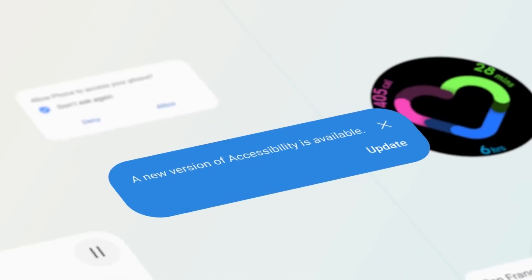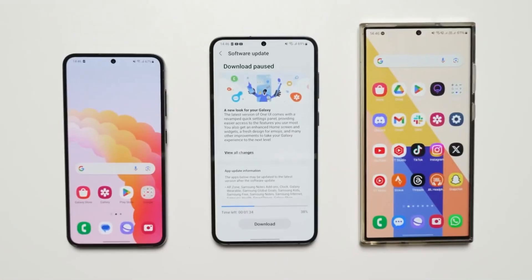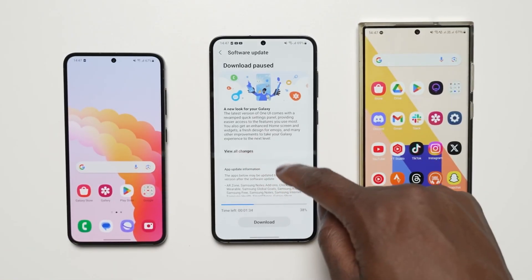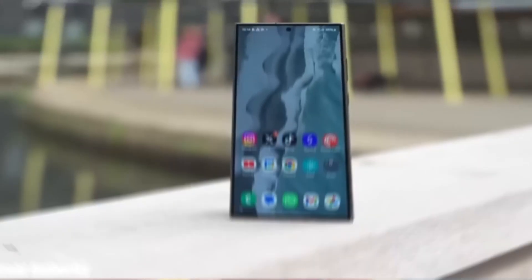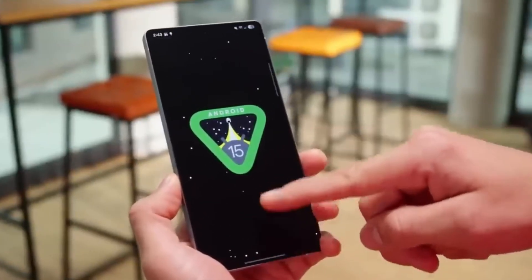Did Samsung just fix the bug that froze its biggest software update? After a lot of delays, Samsung finally began rolling out the stable version of One UI 7.0 based on Android 15 to its latest phones. But just as Galaxy S24 users were starting to receive the update, Samsung suddenly paused everything — because of a serious bug.